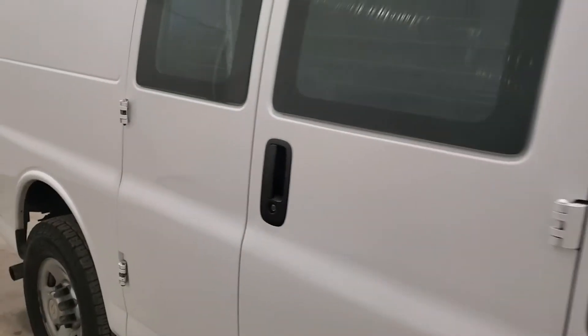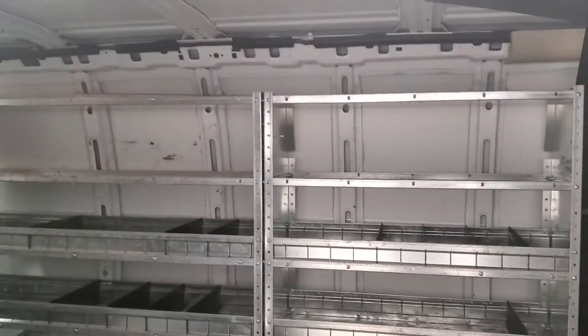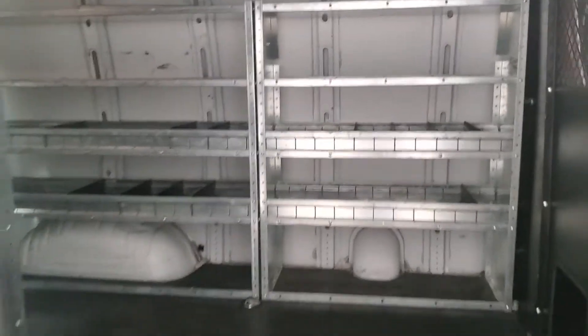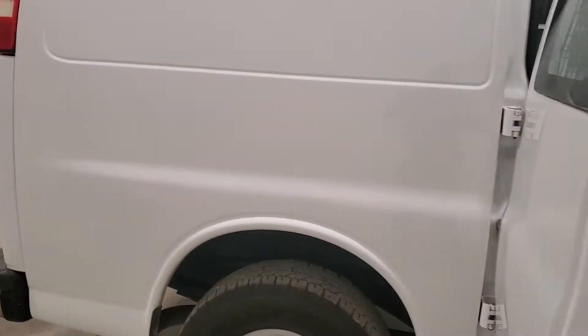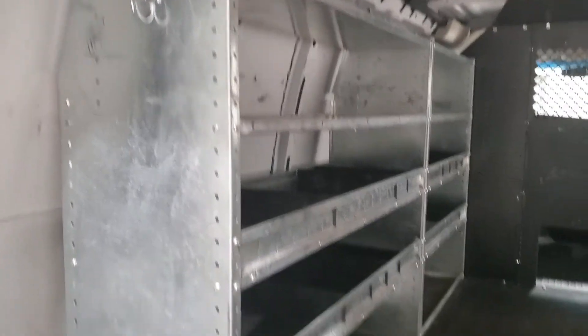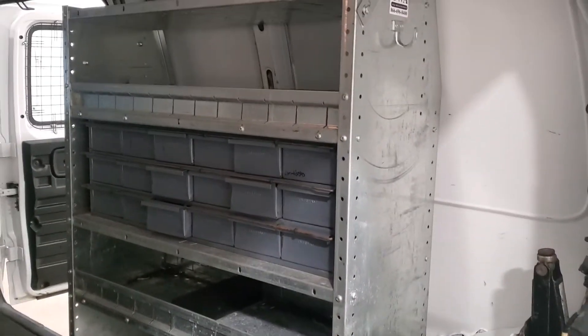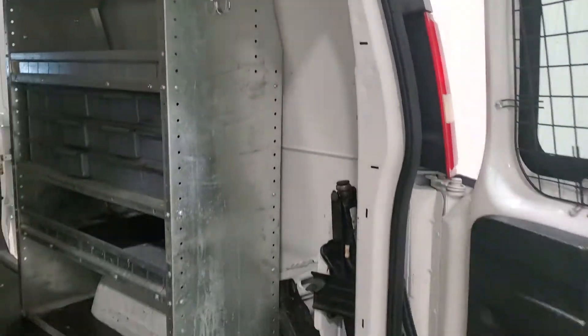Shot of the tires. Barn doors on the side, no slider. It's got cages and shelving all along the driver's side. On the passenger side there are individual slide-out bins for bolts and smaller items.